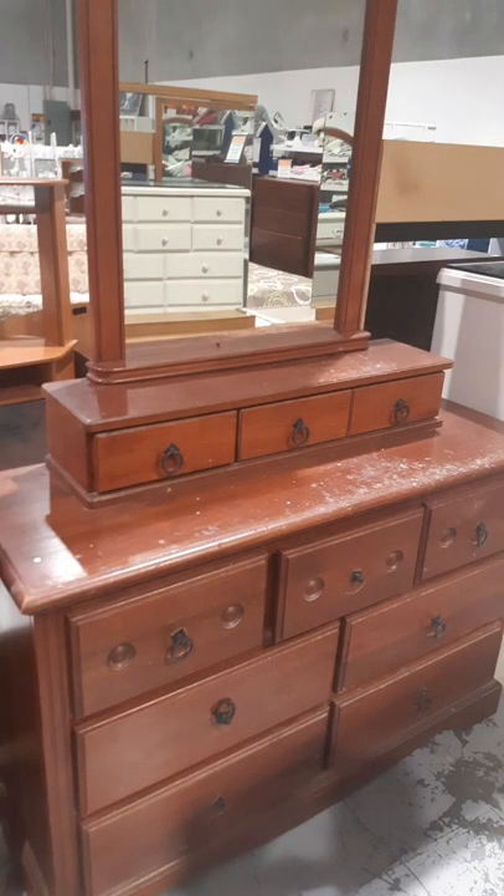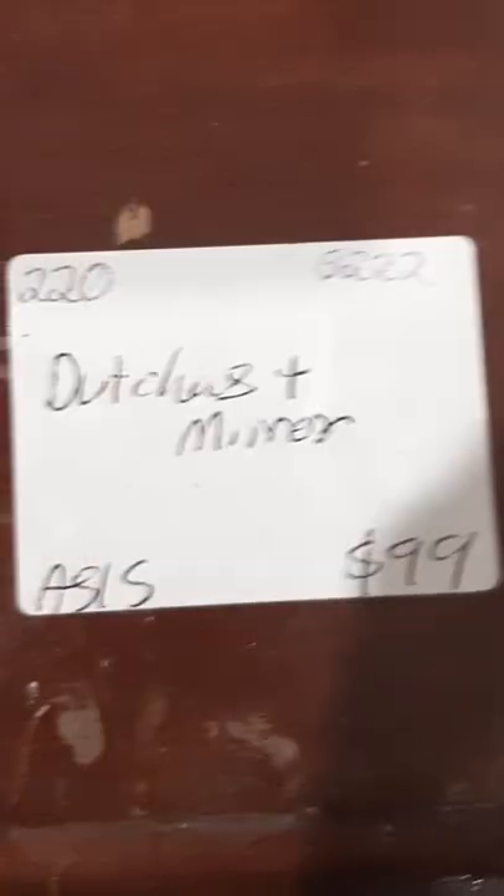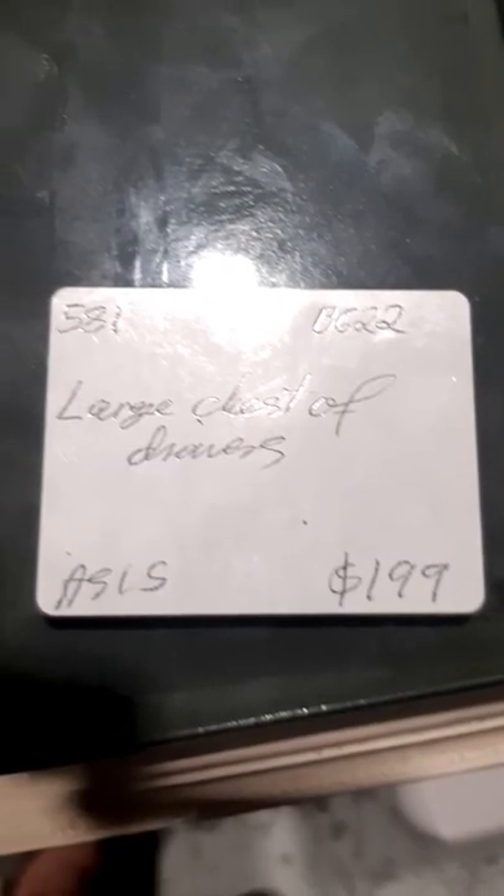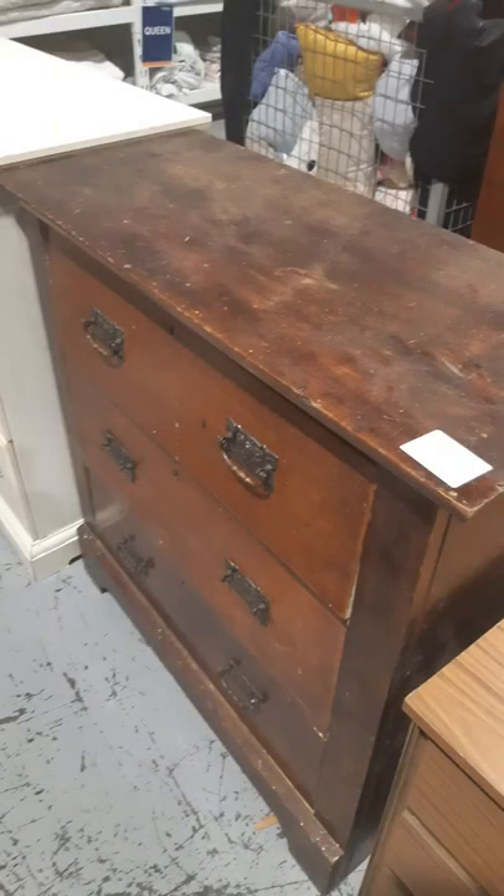Another dressing table, again looks nice. $99. A 14-drawer tallboy with a glass top. $199. A cute little chest of drawers. $79.